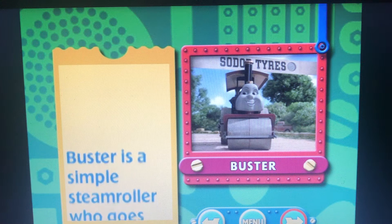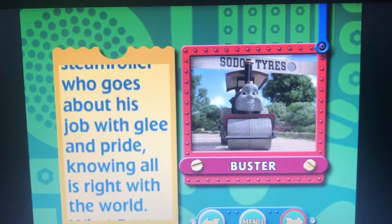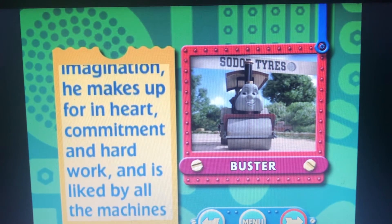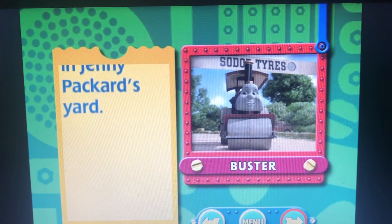Buster is a simple steamroller who goes about his job with glee and pride, knowing all is right with the world. What Buster lacks in imagination, he makes up for in hard commitment and hard work, and is liked by all the machines in Jenny Packard's yard.